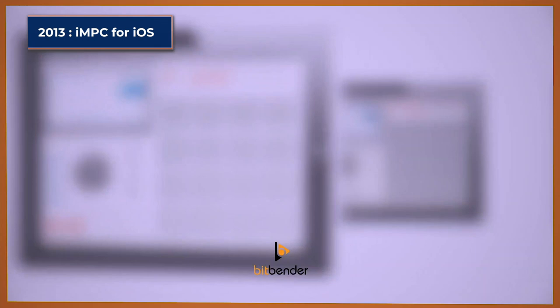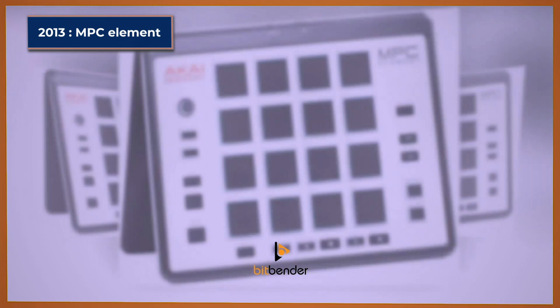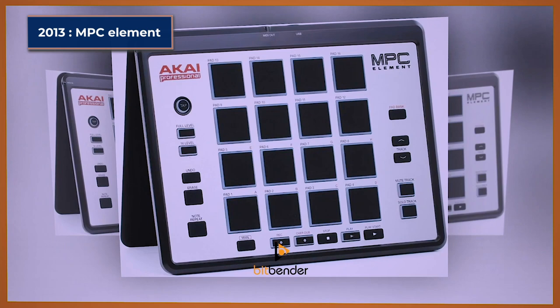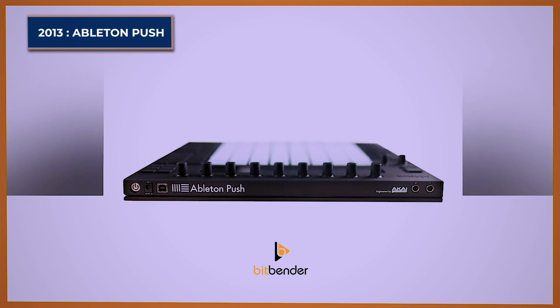That same year the MPC was made even more portable with the MPC Element — a low-profile design just 14mm thin, with an integrated cover to protect the brushed aluminum control surface when on the move. A USB cable connects it to the computer and provides the power it needs. It features multi-color illuminated pads and buttons. All these years, Akai was still working and providing Ableton with the Ableton Push.